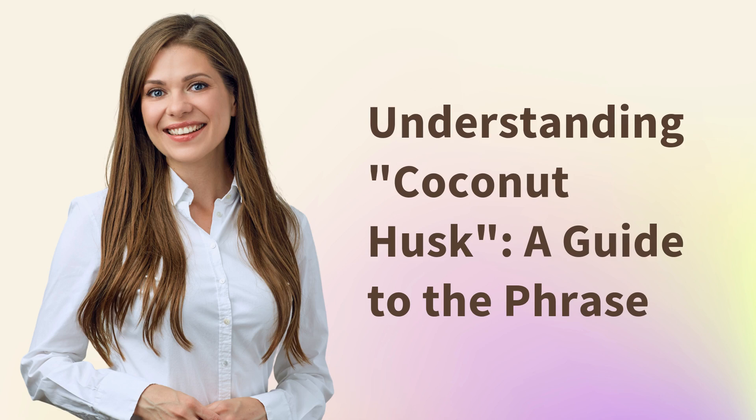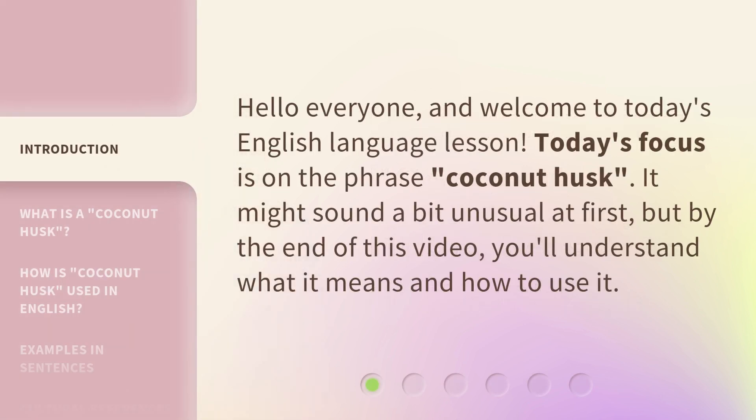Welcome to today's English language lesson. Today's focus is on the phrase 'coconut husk.' It might sound a bit unusual at first, but by the end of this video you'll understand what it means and how to use it.